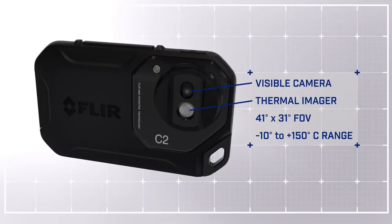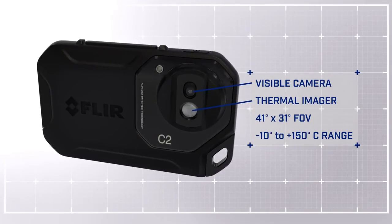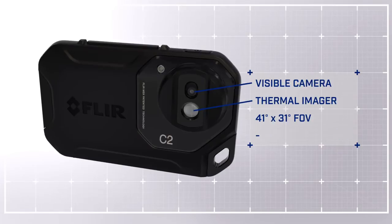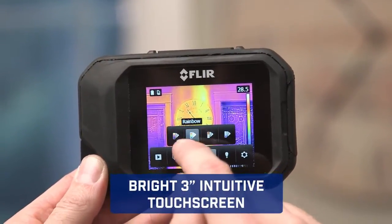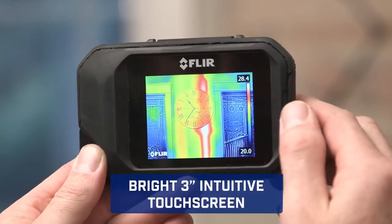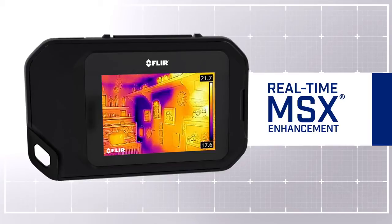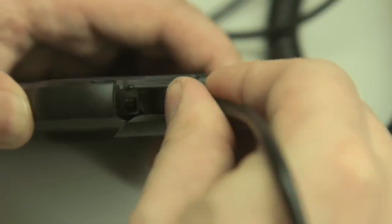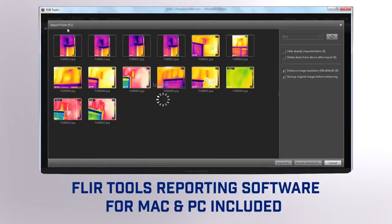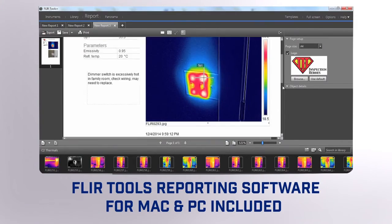Featuring a thermal and visible camera with a wide field of view, the C2 captures what building professionals need to see. And keeps things simple, with touch screen control that puts diagnostic tools at your fingertips. Our patented MSX enhancement that adds extra detail so you know exactly what you're looking at. A built-in work light and flash. And easy image downloading so you can analyze FLIR's unique radiometric JPEGs that you can drop into persuasive reports.